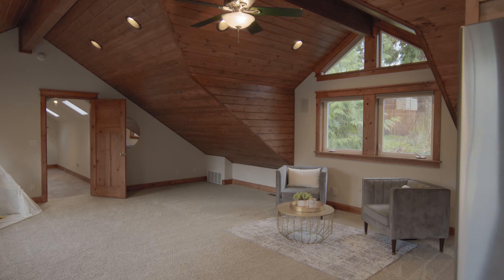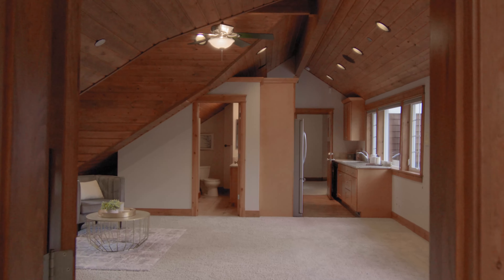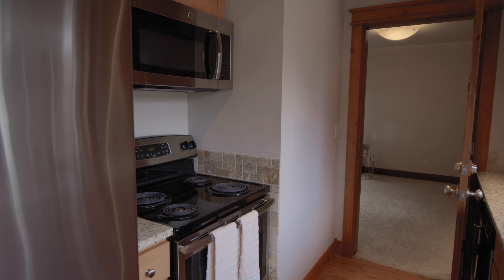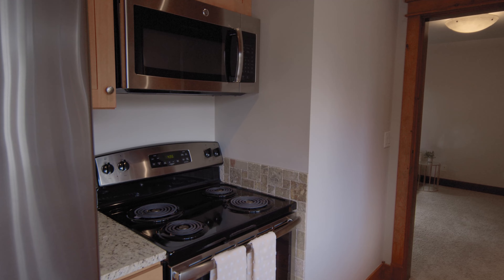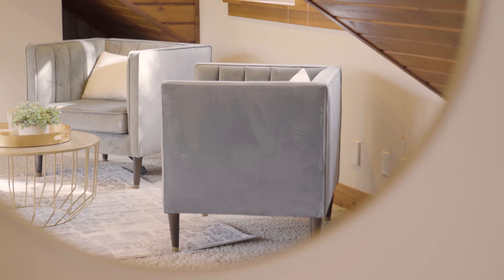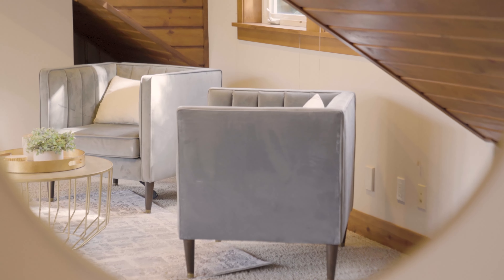Above the garage we have this flex space that can be used as your man cave, or with its separate entrance it can be its own self-contained ADU. It has its own kitchen, bathroom, and washer-dryer hookups. The sellers previously rented this for almost $1,800 a month.